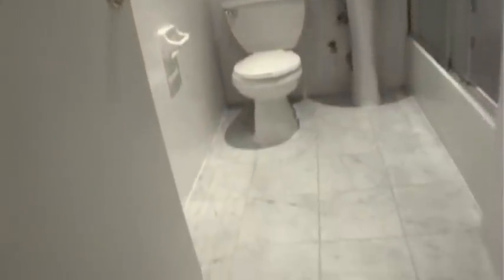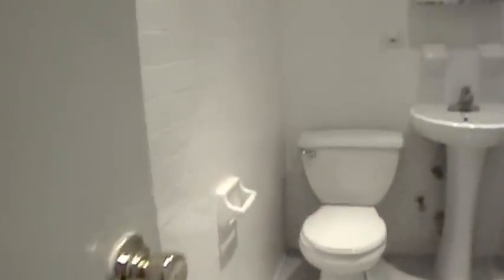The bathroom has white subway tile, marble floor, and newer appliances. This is a big bathroom.